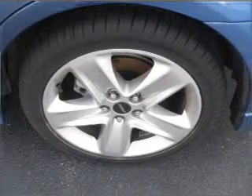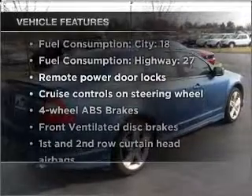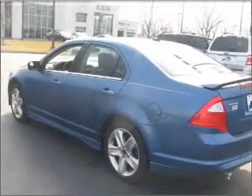Let the outside in with a built-in sunroof. The features included on this vehicle add quality, value, comfort, and dependability to an already enjoyable ride. Call today to schedule a test drive.